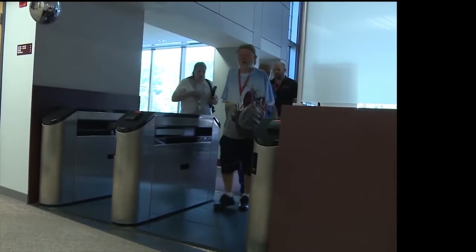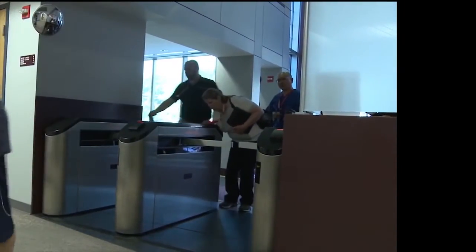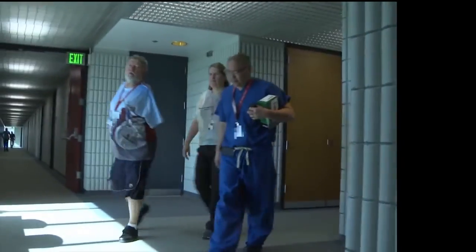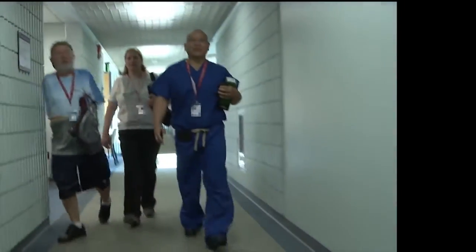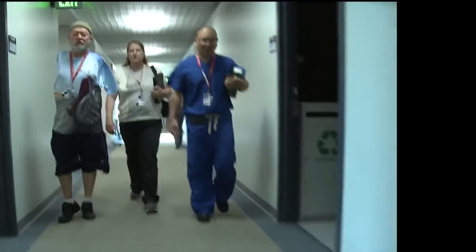Arriving at APL this past summer to participate in an on-site field study with the Modular Prosthetic Limb, MPL, Les Baw and his girlfriend were excited about the possibilities. Accompanying them is Dr. Albert Chi, who, as part of the interdisciplinary team from Johns Hopkins Hospital, performed the targeted reinnervation surgery necessary for today's visit.